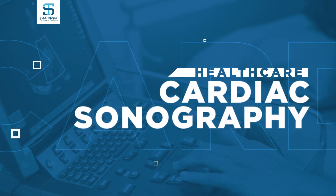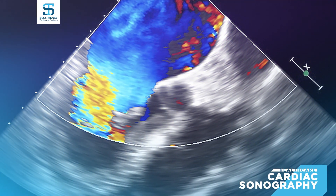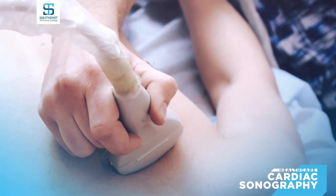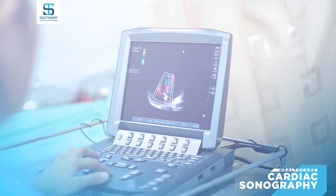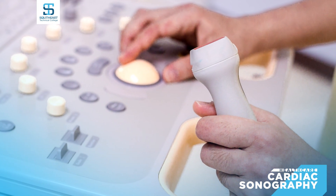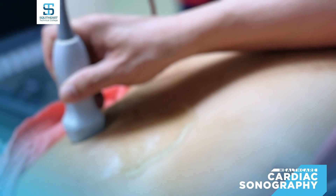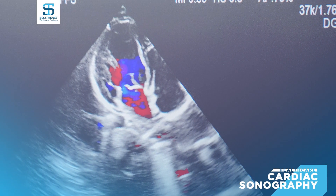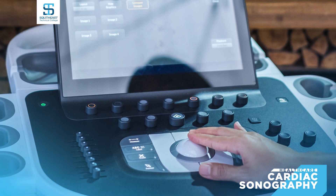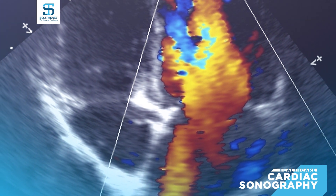With an accredited associate degree in cardiac sonography from Southeast Tech, you will use high-frequency sound waves to collect structural, functional, and hemodynamic images and measurements for interpretation by a cardiologist. You will be required to complete a seven-month clinical rotation and pass the ARDMS board exam. Southeast Tech's state-of-the-art sonography lab and skilled instructors will provide you with first-hand experience in echocardiographic principles, technology, ultrasound physics, and instrumentation.